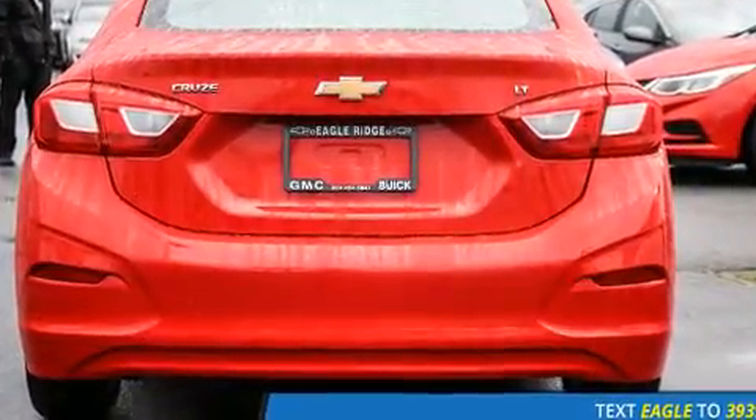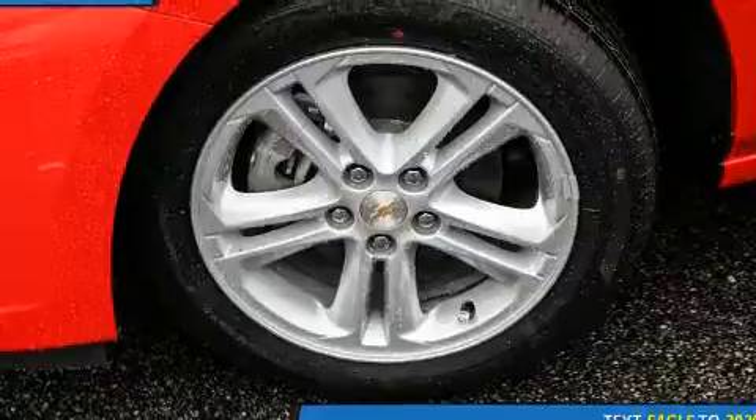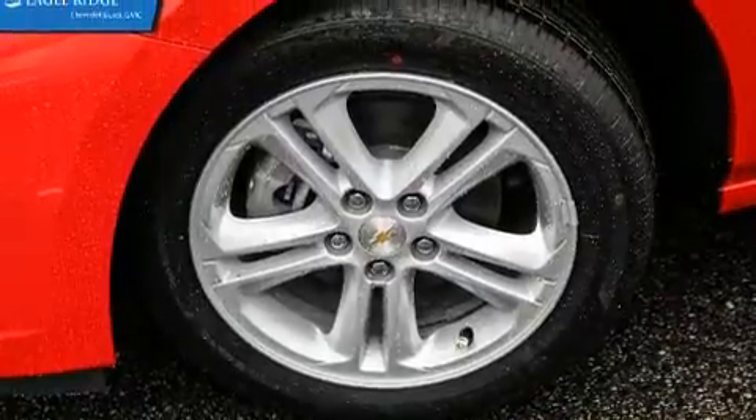Top features include heated front seats, variably intermittent wipers, a trip computer, and remote keyless entry.